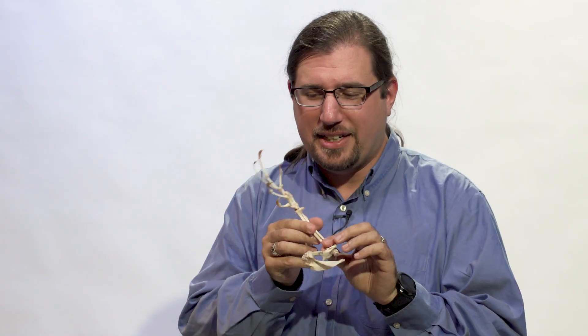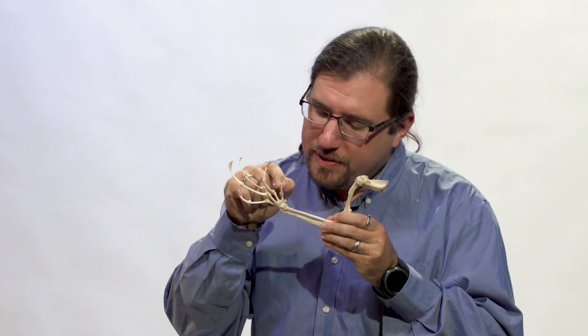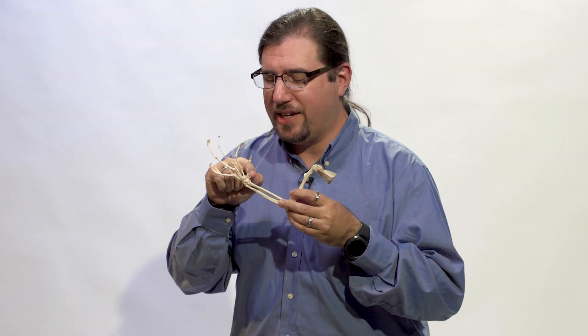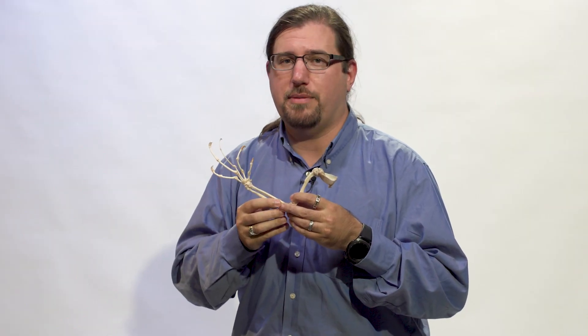This is the arm and hand of an aye-aye, and these are its five creepy spindly little fingers. And this right here, this is the sixth finger of the aye-aye — the aye-aye's pseudo-thumb.